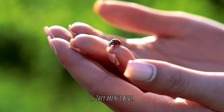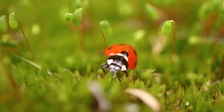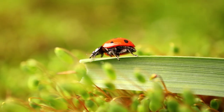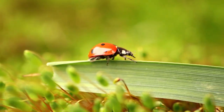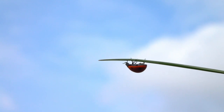Number one: ladybugs aren't bugs — they're beetles. True bugs belong to the order Hemiptera, which includes familiar insects such as bedbugs and cicadas. Ladybugs, on the other hand, are part of Coleoptera, the beetle order. Many entomologists prefer to call them lady beetles or coccinellids.